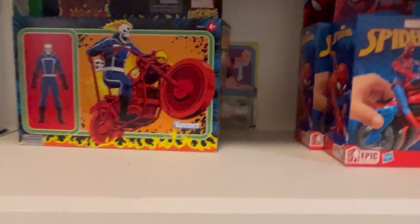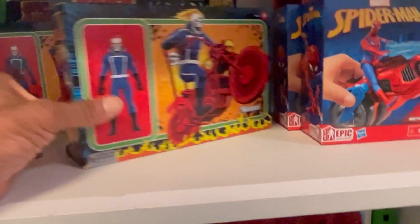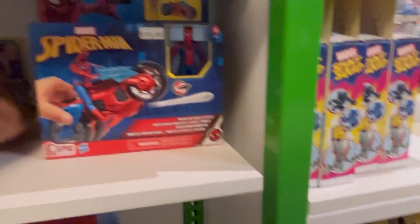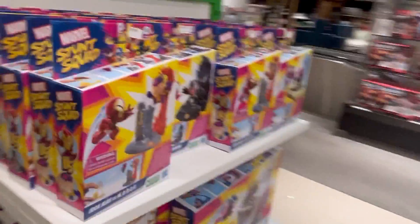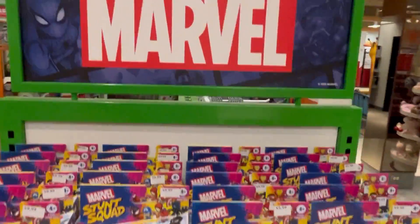They got some more Spider-Man down here, some Avengers Infinity Gauntlet. Captain America — oh, that Ghost Rider is nice. Then they got these little marble things.